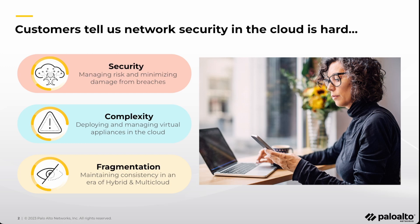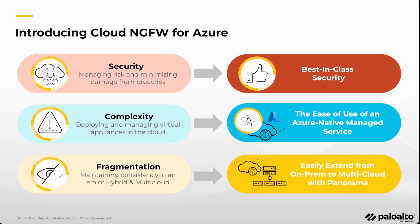Today, I'm excited to introduce you to the Cloud Next-Generation Firewall for Azure that helps address these challenges. Cloud NGFW for Azure is a managed service jointly delivered by Palo Alto Networks and Microsoft Azure. With Cloud NGFW for Azure, you get access to advanced NGFW capabilities without the overhead of operating the infrastructure required to run a firewall in Azure. It is a highly scalable and resilient solution that is fully integrated with Azure services, and you can use Panorama to centrally manage security policy and logs across all of your environments.